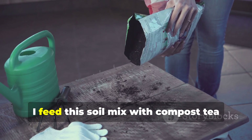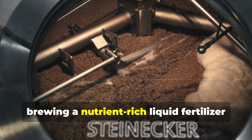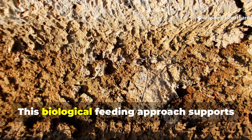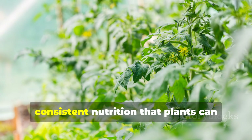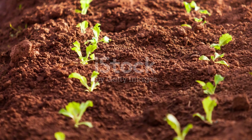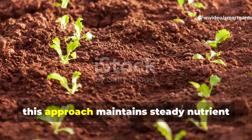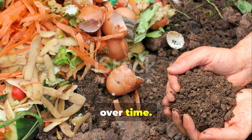During the active growing season, I feed this soil mix with compost tea every two weeks, brewing a nutrient-rich liquid fertilizer using additional compost, kelp meal, and molasses. This biological feeding approach supports the soil ecosystem while providing gentle, consistent nutrition that plants can access as needed. Unlike synthetic fertilizers that can create boom-and-bust nutrition cycles, this approach maintains steady nutrient availability while building soil health over time.